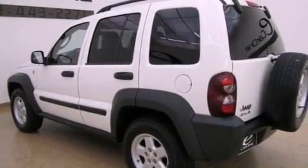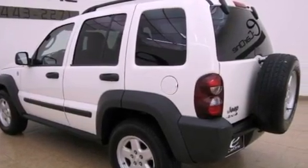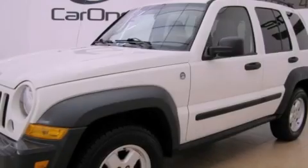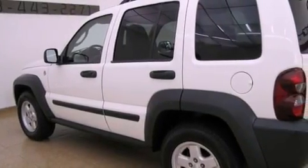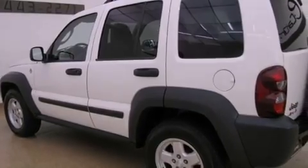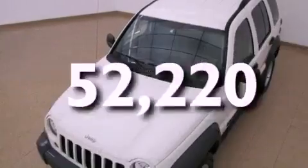Air conditioning, a split folding rear seat, full power accessories, a CD player, front and rear floor mats, tinted glass, a full size spare tire, a stability control system, and a full length floor console. This vehicle has fewer than 53,000 miles on the odometer.